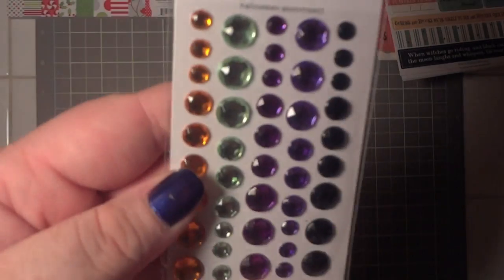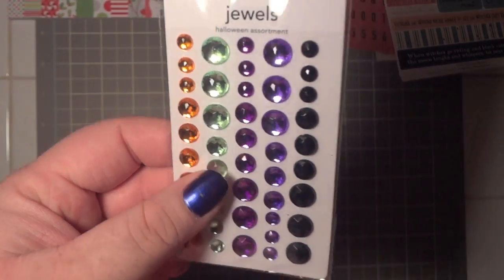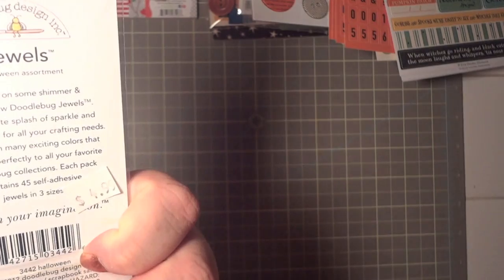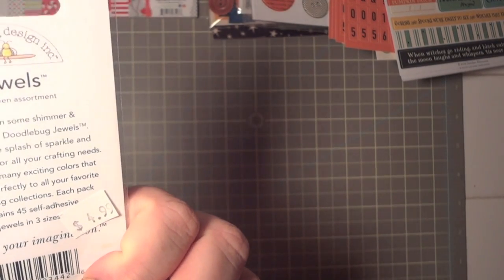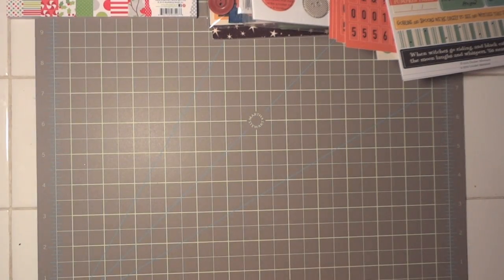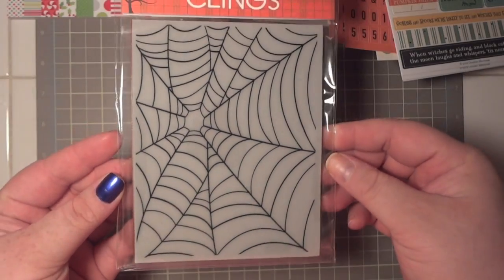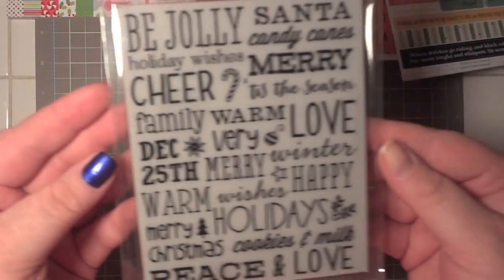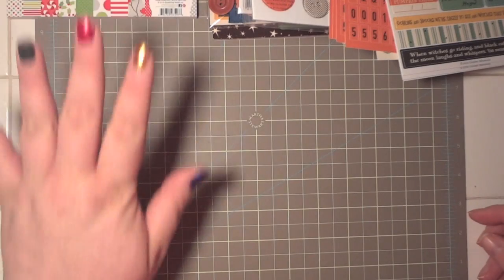Then I picked up these Doodlebug jewels that go with the Haunted Manor collection. I'm not sure if I showed this in a previous haul — I have this Hero Arts cling stamp and another cling stamp. I think I may have shown those before.